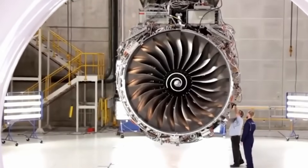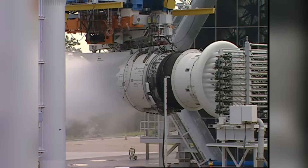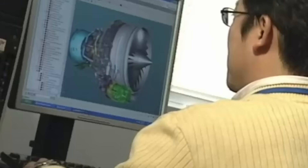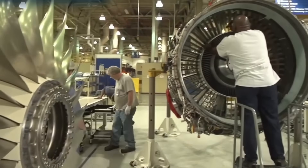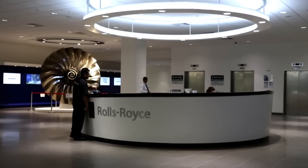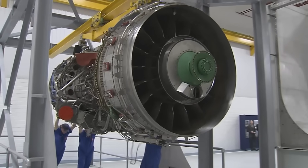GE held a substantial advantage in the selection process. The company already had experience with the GE90 engine family, which powered earlier versions of the Boeing 777. This existing relationship gave GE engineers deep knowledge of Boeing's airframe requirements and integration challenges. Rolls-Royce, by contrast, had never powered a Boeing 777 variant, creating additional technical risk for the program.